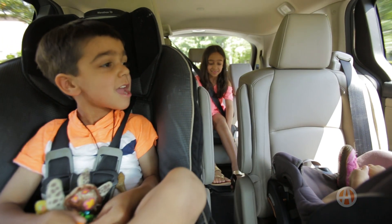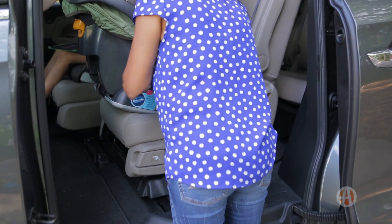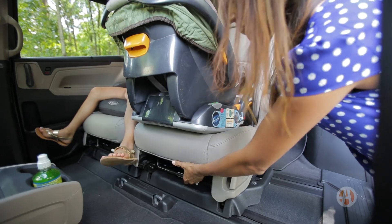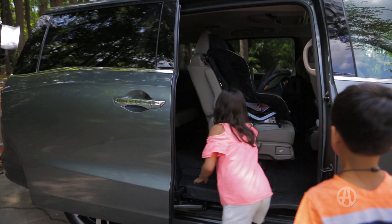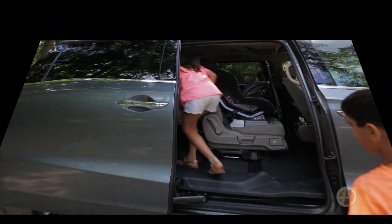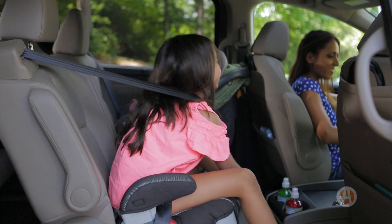Where these two minivans really differ comes down to their second and third row seats. If you spend most of your time toting little people around, the Odyssey's sliding second row is going to change your life, or at least make it a heck of a lot easier. The seats slide up and back as well as side to side, so getting kids in and out of the car or just handing them a snack is a lot easier.